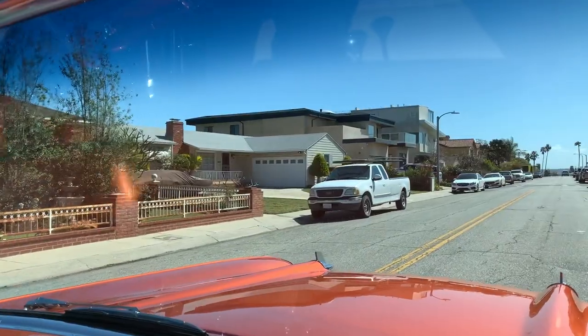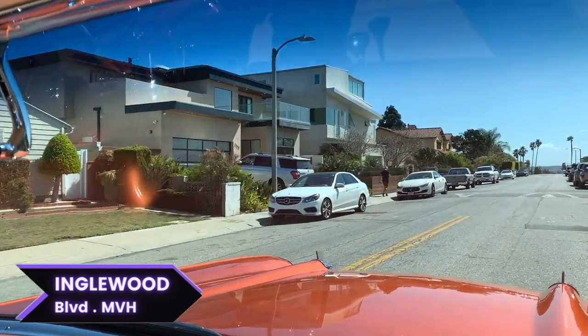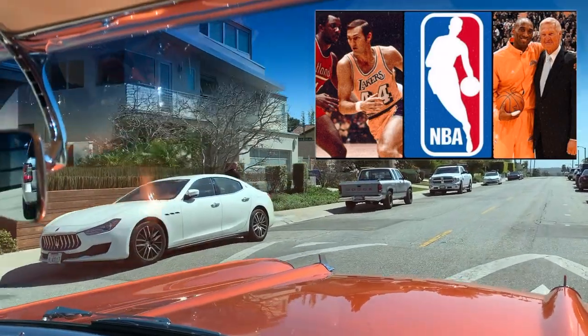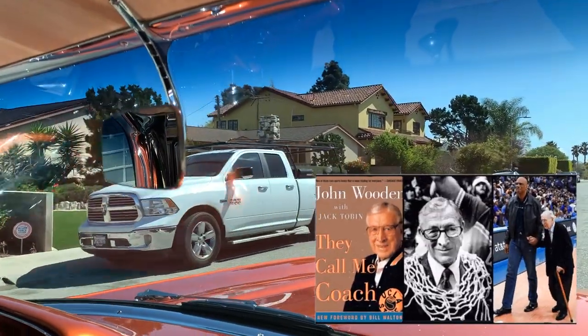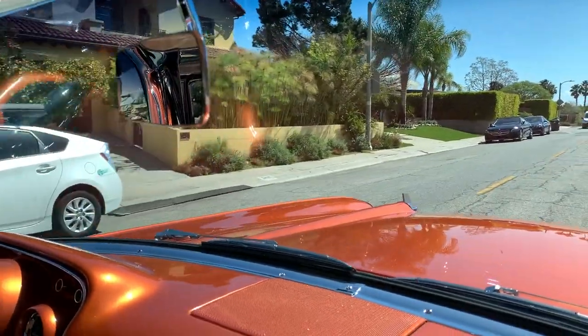Mar Vista Hill has been historically rich in another way too — some pretty well-known people have lived here. We've had NBA greats like Jerry West, former GM of the Lakers, as well as the renowned Coach Wooden from UCLA basketball, giving you a nice idea of the caliber of people this neighborhood has attracted.